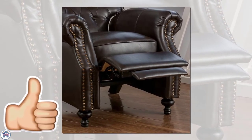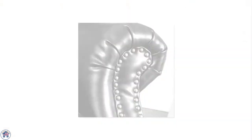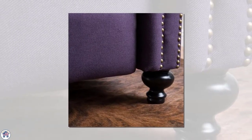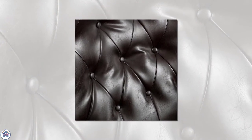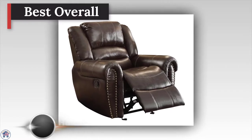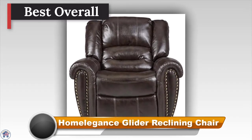The upholstery looks like old leather with some patina, but it's actually super durable microfiber polyester, so you don't have to worry about conditioning it every few months.